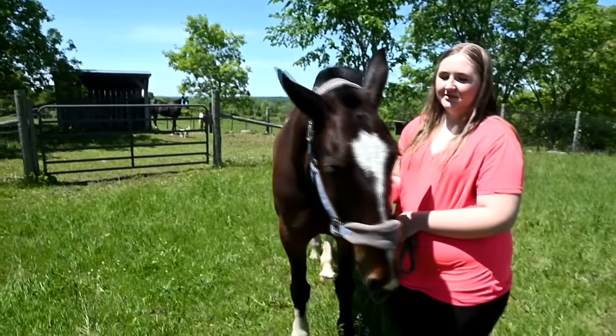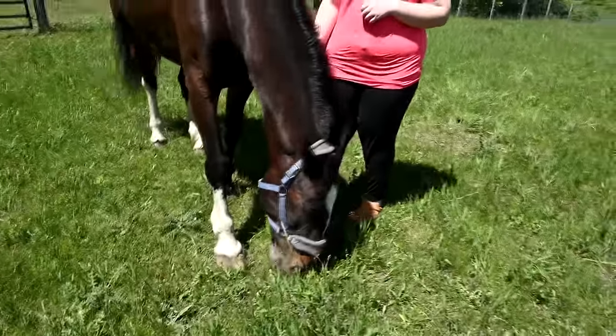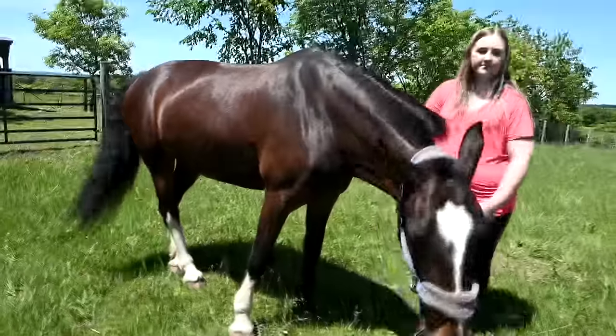Hey guys, welcome to this video! We've been anxious to make this video — it's been raining pretty much non-stop the last few days, so today's finally sunny and warm and we're out here. We're going to introduce you guys to the new member of the day-by-day herd. Meet Lady! He calls her Lady Bug, even though that doesn't really suit her because she is not a bug — she's the sweetest horse ever.